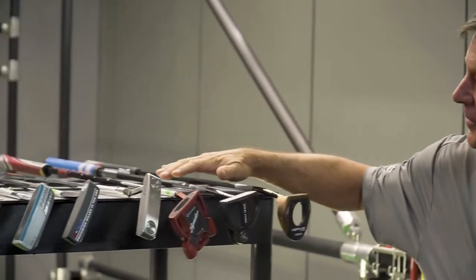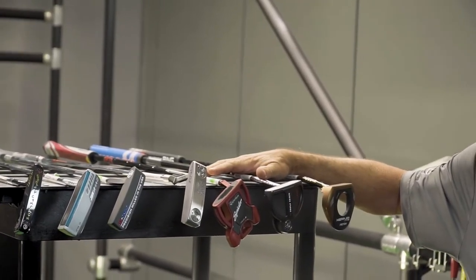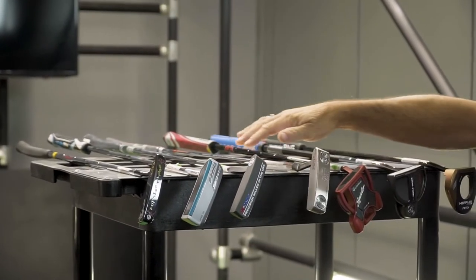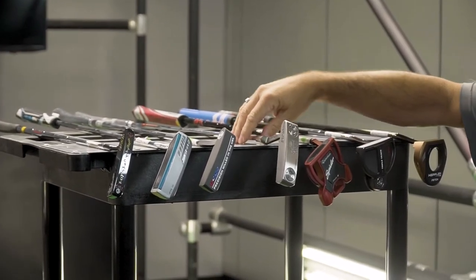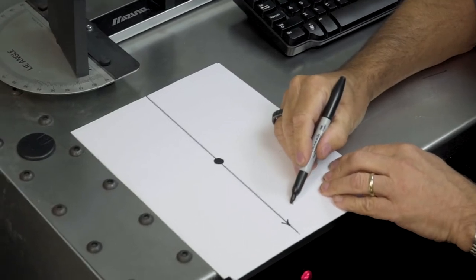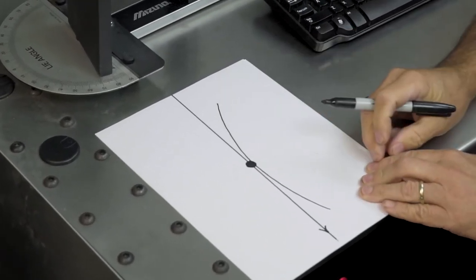Generally speaking, the putting stroke kind of dictates what putter works. In general — and there are always exceptions — mallet putters suit a more straight back, straight through stroke. Traditional putters suit a little more inside to inside. And blade style putters suit more inside to out. It's important to understand the three different strokes so you have some idea of where to start looking for putters. The most traditional one you'll see is inside to inside, so it's got a little bit of an arc to it.